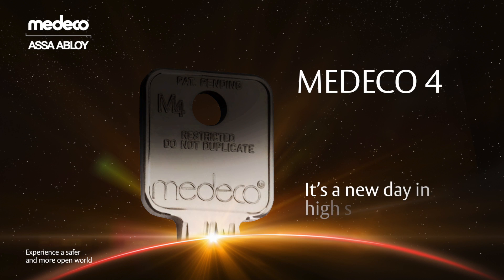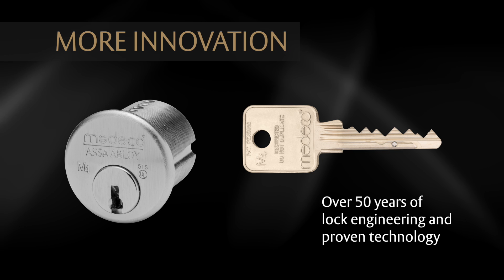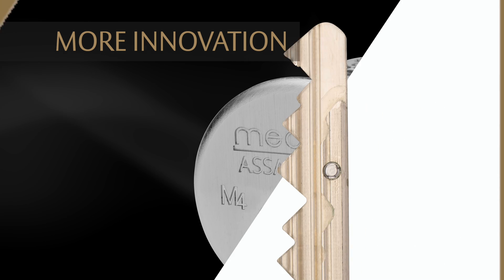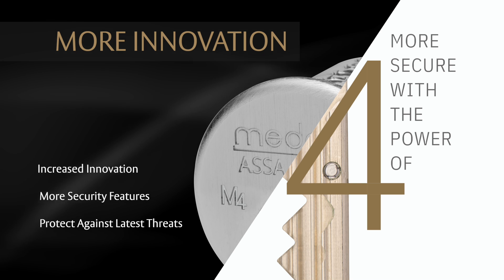Introducing Medeco 4 — it's a new day in high security. More innovation. Building on over 50 years of lock engineering and proven technology, Medeco 4 takes security to a higher level with increased innovation and more security features than ever before to protect against the latest threats.